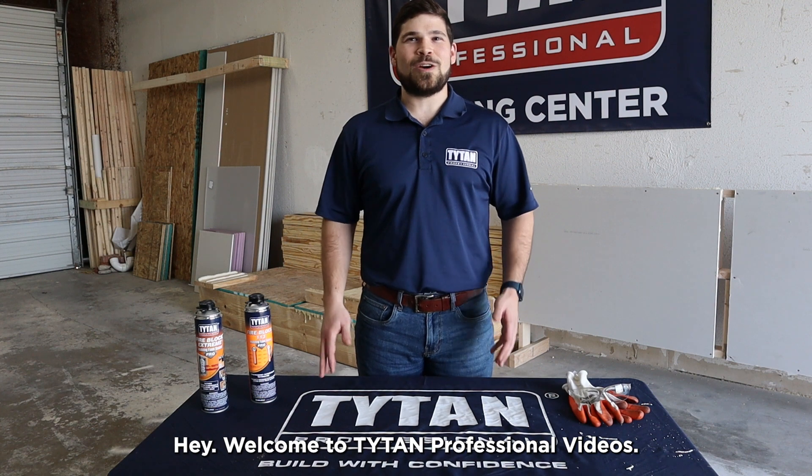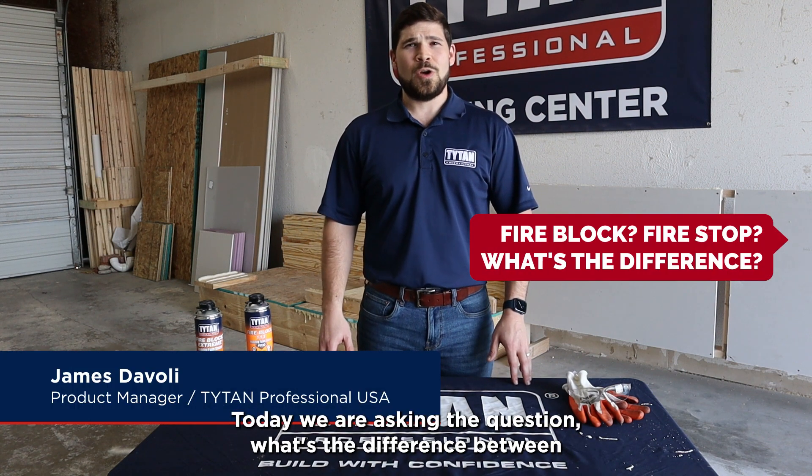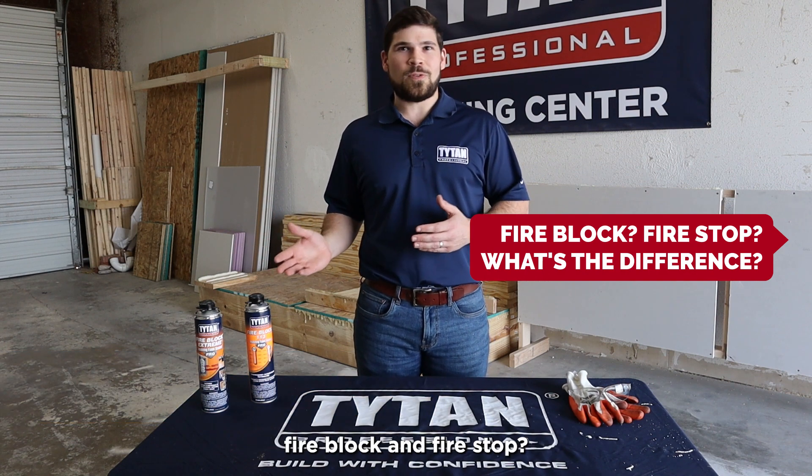Hey, welcome to Titan Professional Videos. I'm James Davoli, the product manager. Today we are asking the question: what's the difference between fire block and fire stop?